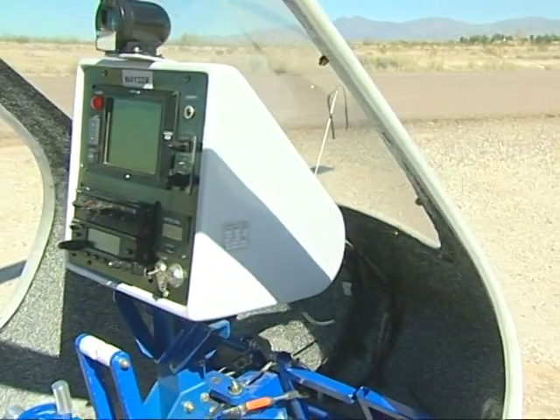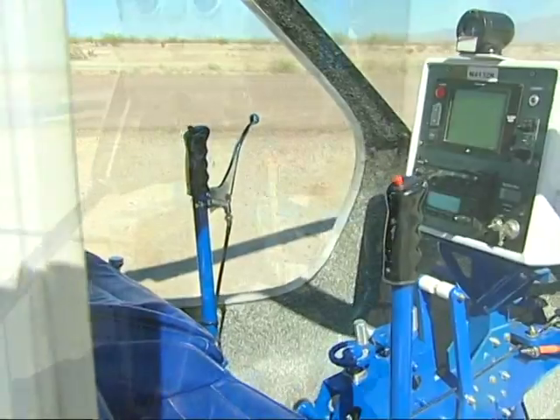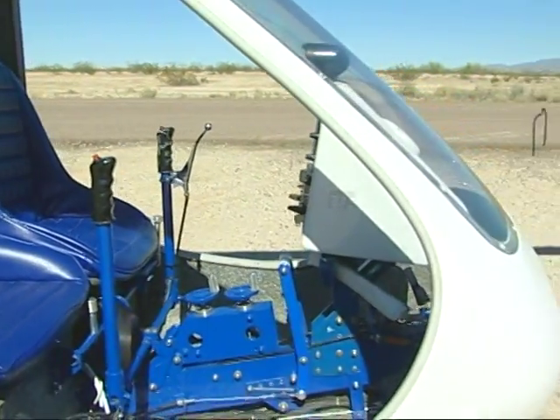The large two-place cabin is more than four inches wider than a Cessna 172, and provides great visibility and comfort for its three-and-a-half-hour flight capability.